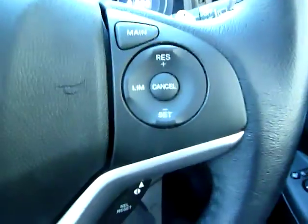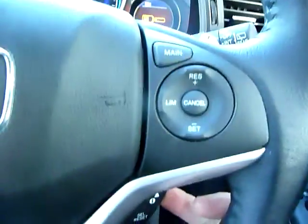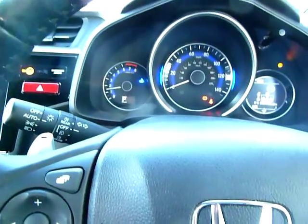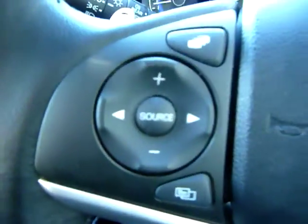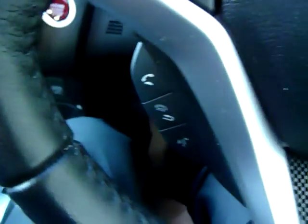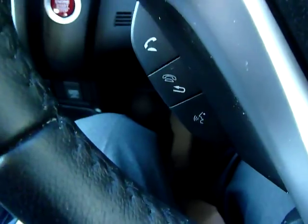It also has cruise control with a speed limiter, and an intelligent speed limiter that photographs speed signs and limits the car to the speed shown once you set the system. You can see all your audio controls with volume, source, and mode, and there is Bluetooth hands-free telephone with voice activation.